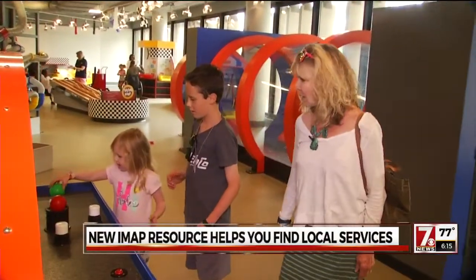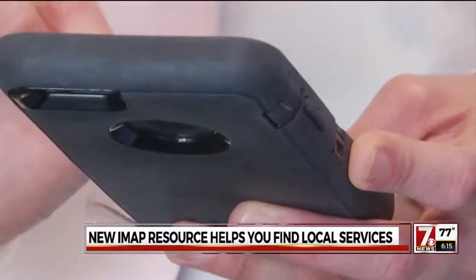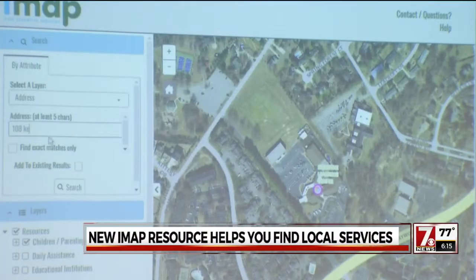Margaret Bethea McHenry is elated that her grandkids are moving here from L.A. this week. And when we showed her the new Greenville County iMap that launched today, she couldn't wait to show her daughter. "I think it's awesome, because when you first move into a new area, you really don't have a clue."